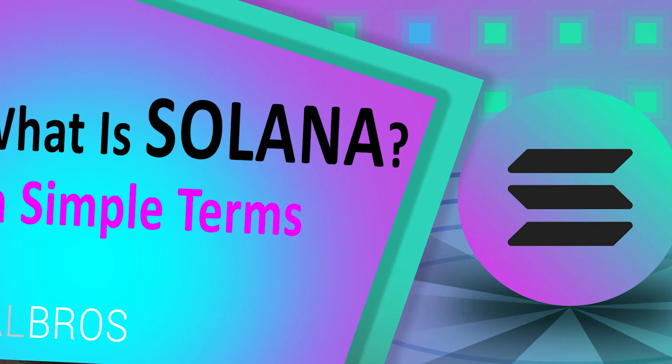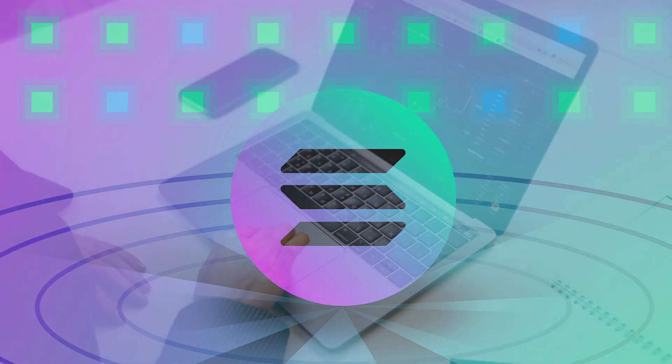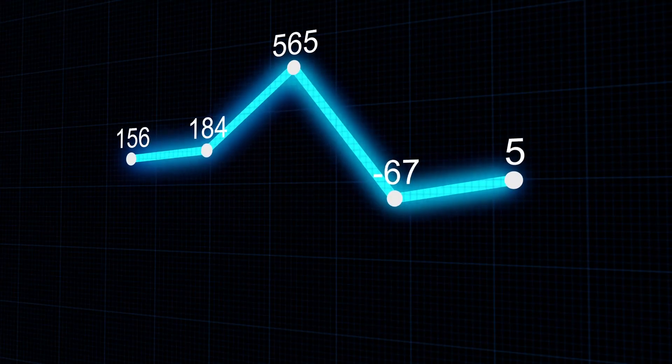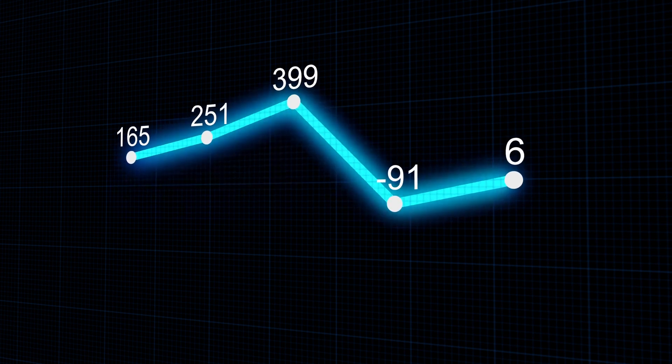In this video we are going to talk about what Solana is. In simple terms, Solana is a blockchain platform for decentralized apps. It is a proof-of-stake blockchain, which makes it more environmentally friendly than proof-of-work blockchains such as Bitcoin. Its native cryptocurrency is also called Solana and has the ticker SOL.